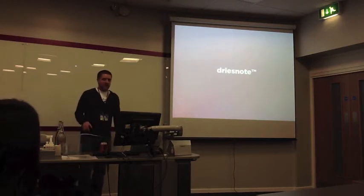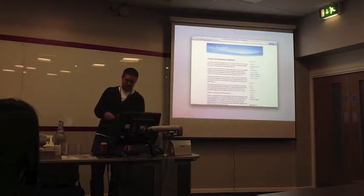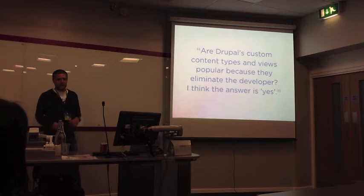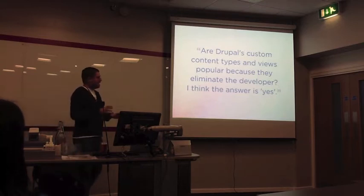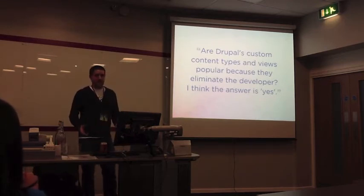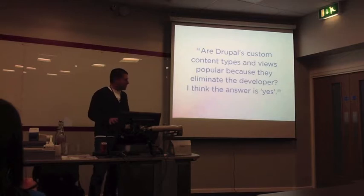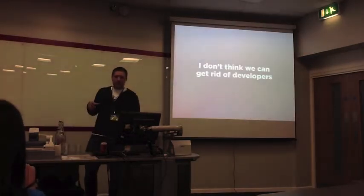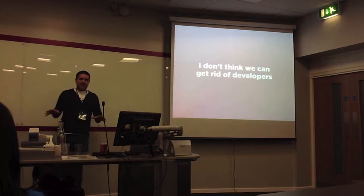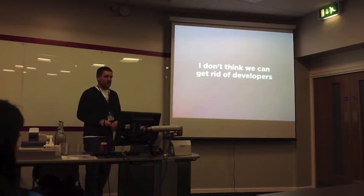If you've been to a DrupalCon at some stage in history, you've probably heard talk about — I think it was a 2005 blog post — eliminating the developer. The idea of Drupal being this configurable system: you put things together, make some choices, and you build a website. You can create fantastic sites with no coding, just putting things together. But in reality, especially if you're working on quite unique websites, you can't really get rid of developers — you need someone to write those tools in the first place anyway. So I don't think we can get rid of them.